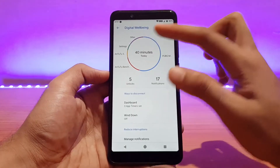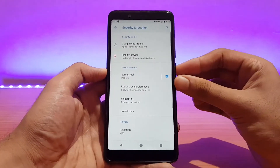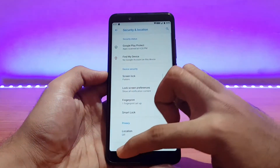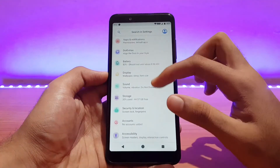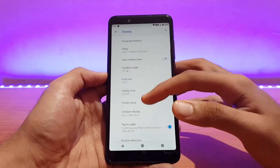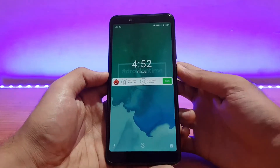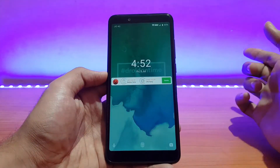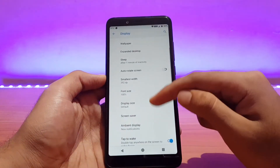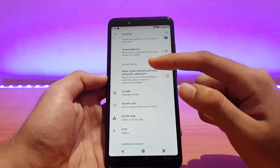The fingerprint scanner is working absolutely well — fast enough, pretty much similar to other Pie ROMs. Location also works fine. Going into display options, all the standard stuff is present: display size, ambient display, double tap to wake is enabled by default and works absolutely well, but it doesn't give haptic feedback. Reading mode is not present here.